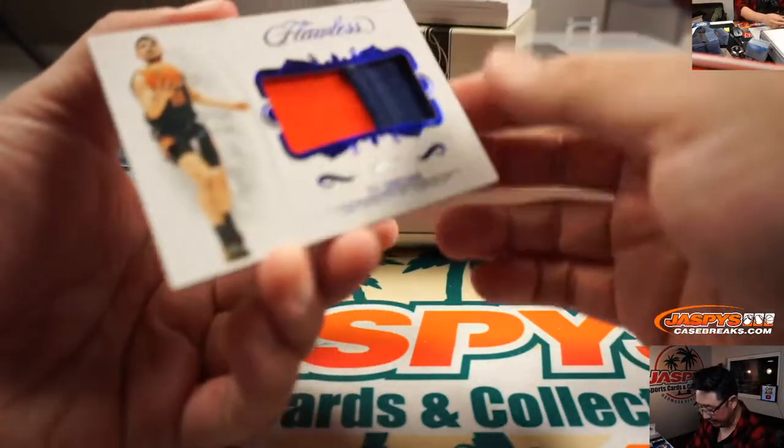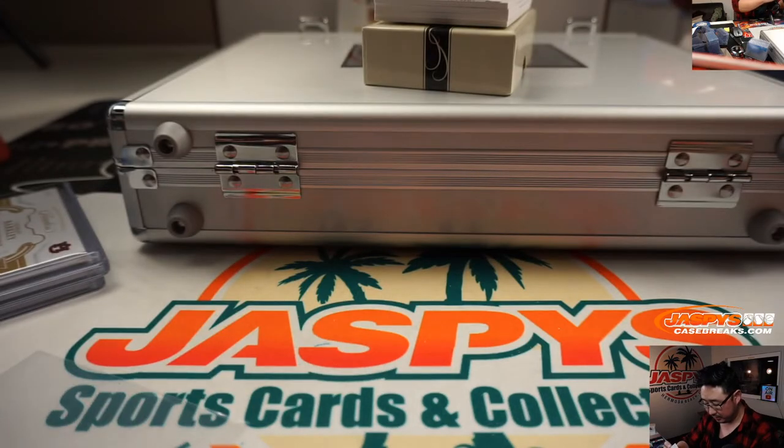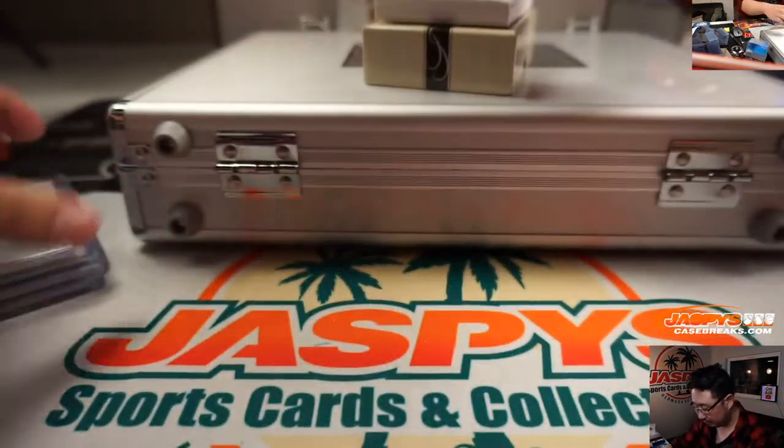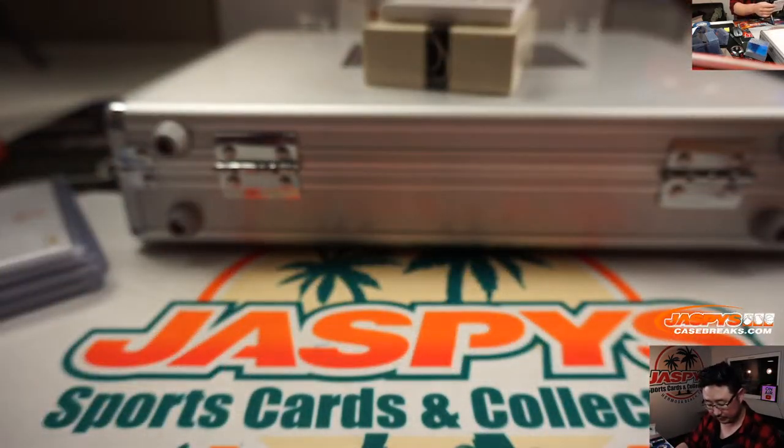We got a seven out of 15, Ty Jerome, just a two-color relic. Two out of 20, Admiral Schofield.